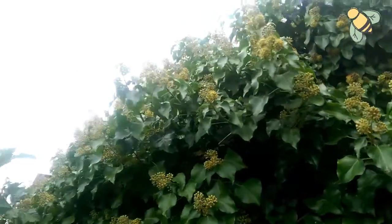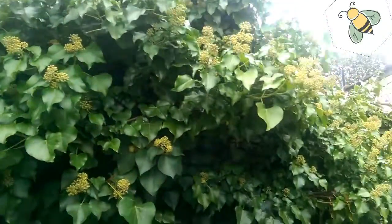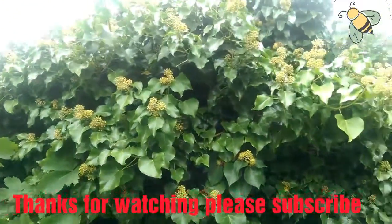They're all over my area — there are lots of ivy bushes around and they're bringing more and more nectar. It's beautiful. Thanks for watching.